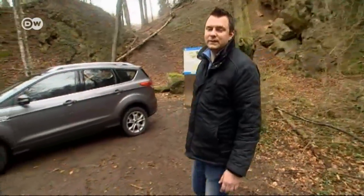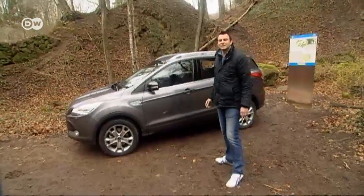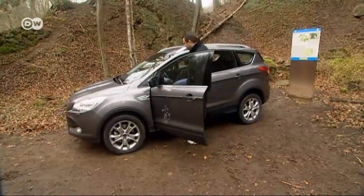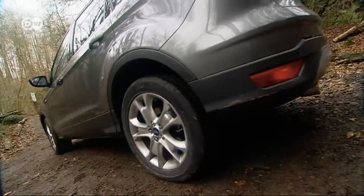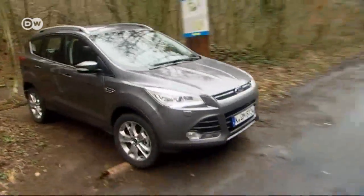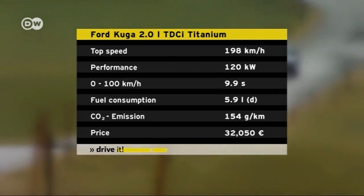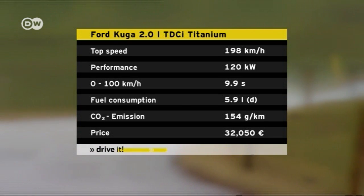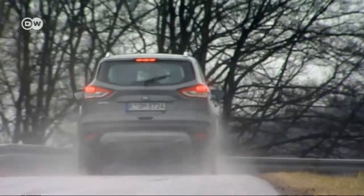Test driver Sasha finds himself in an old quarry in the mountains — the perfect setting to test an SUV. Although Sasha notes that SUVs aren't necessarily built for this kind of terrain, they hit the road to put the second-generation Ford Kuga through its paces. They tested a model with a two-liter diesel engine and 120 kilowatts of power; the four-wheel drive version costs 32,000 euros in Germany. The powerful four-cylinder turbo engine generates 340 newton meters of torque, reaching 100 kilometers per hour in 9.9 seconds, with a top speed of 198 kilometers per hour.